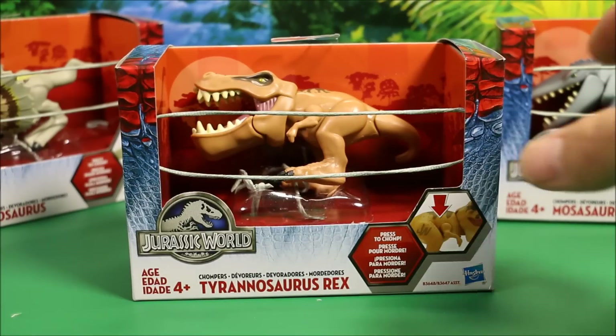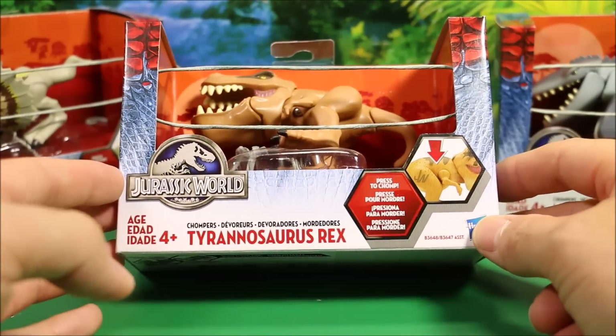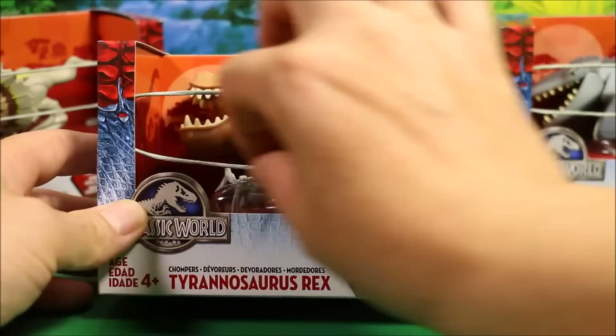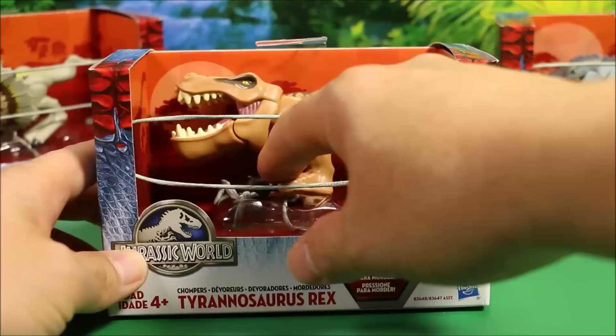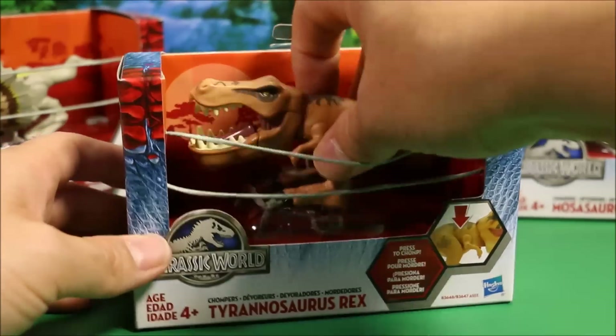Let's go ahead and take a look at these guys one at a time. First of all, we have the Tyrannosaurus Rex chomper. And their boxes are really cool too. They got these strings on the front that makes it look almost like a little cage. They're tied inside here, but the strings on the front give it a cage look, and it is really cool.